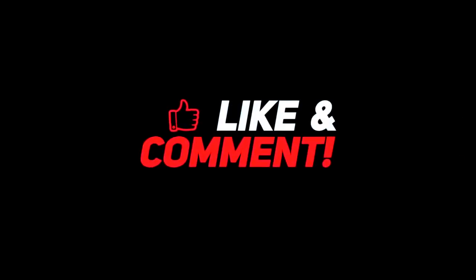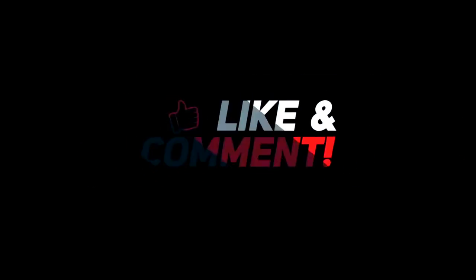So let me know your thoughts down in the comments section below. For more interesting content, give this video a thumbs up and don't forget to subscribe to the channel for more awesome content. Have a nice day and I'll see you in the next video.